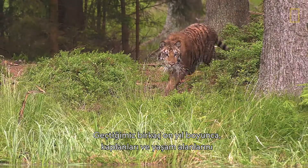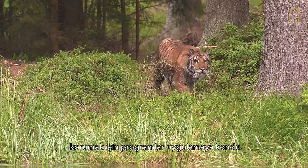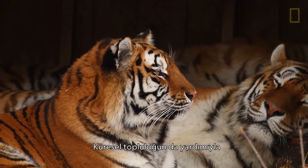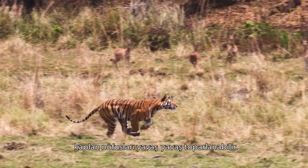Over the past few decades, programs have been put in place to protect tigers and their habitats. With the help of the global community, tiger populations may slowly rebound.